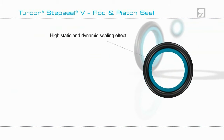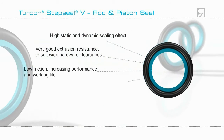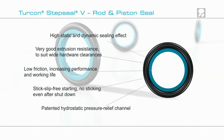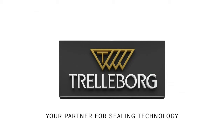Find out if Turcon Step Seal V can improve the performance of your hydraulic cylinder application by contacting your local Trelleborg Sealing Solutions Marketing Company. Find out more on our website at www.tss.trelleborg.com.